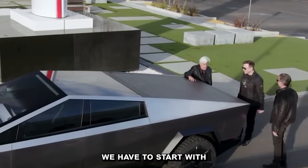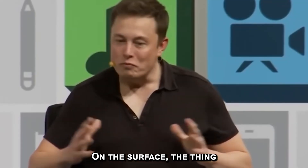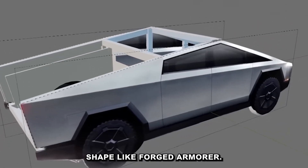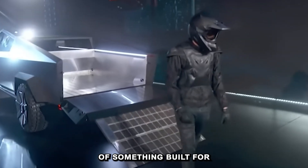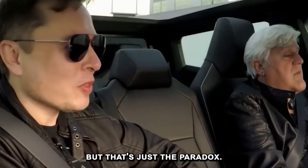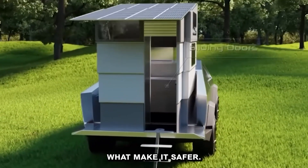To understand that, we have to start with how it was built. On the surface, the thing looks like a rolling battering ram — sharp edges, bare metal, and a body that holds its shape like forged armor. It gives off the impression of something built for impact, but in a dangerous, not reassuring kind of way. But that's just the paradox: its most intimidating features are exactly what make it safer.